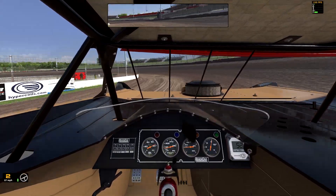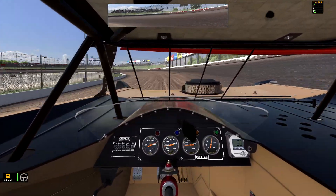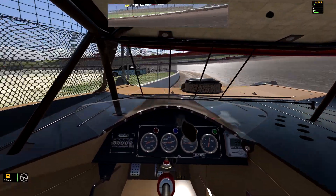Using an unrealistic field of view makes slight movements feel more extreme, making the car feel looser when it really isn't. That doesn't calculate with your brain and you overcompensate.